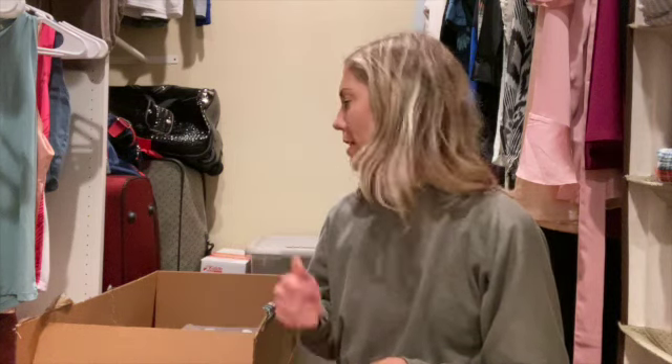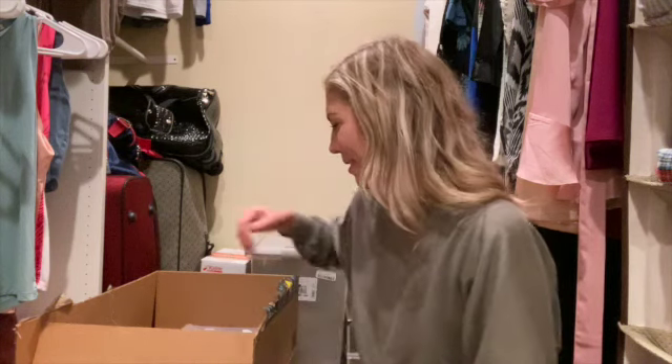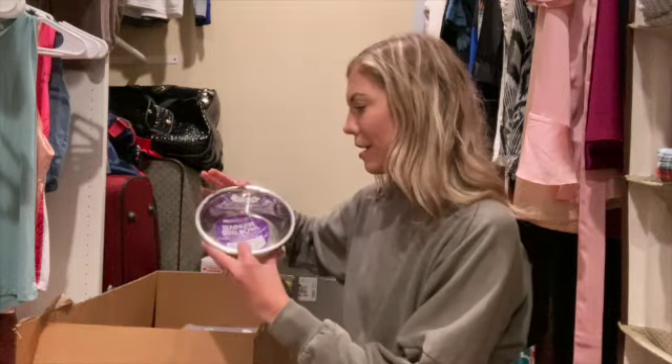Hey guys, welcome back to my channel. Today I'm doing a super secretive pet product haul — most of it's from Amazon, one thing from Target. I'm doing it secretly because we're getting a puppy on Sunday and surprising the kids. They know we're going to be getting a dog eventually, but they don't know it's happening Sunday. We've been hiding all this stuff, ordering it and keeping it in our closet.